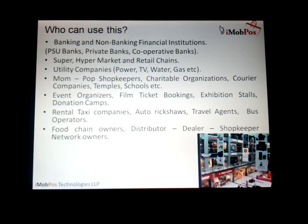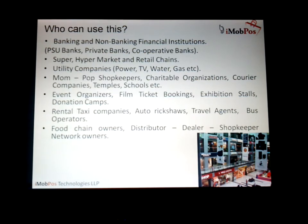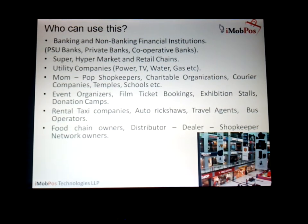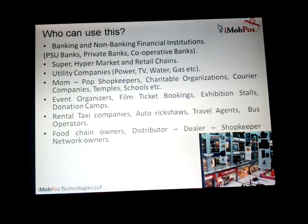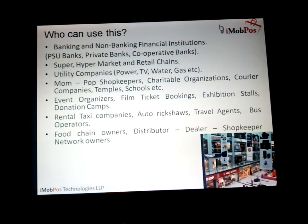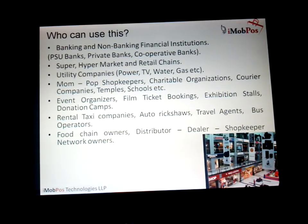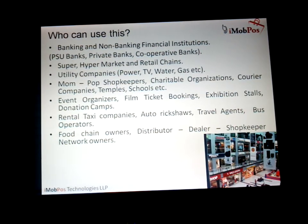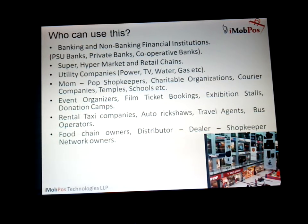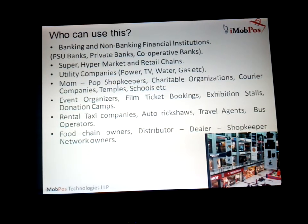Who can use iMobPos? Banking and non-banking financial institutions — be it PSU banks, private banks, or cooperative sector banks — supermarkets, hypermarkets, retail chains, utility companies, mom and pop shopkeepers, charitable organizations, courier companies, temples, schools. Basically it can be used by any kind of business that takes money from the customer. Also food chain networks, distributors, dealers, shopkeepers, network owners, rental taxi companies, auto rickshaws, travel agents, and bus operators.